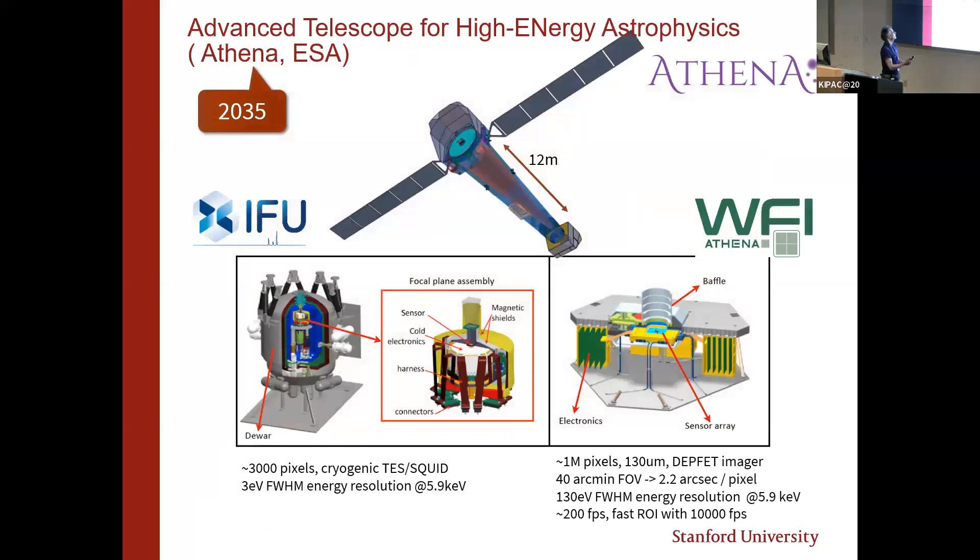There are two main drivers for our work: large flagship-style X-ray telescopes. One is the European Athena — the Advanced Telescope for High Energy Astrophysics — launching around 2035. It has two main instruments: the WFI (wide field imager) and the XIFU (X-ray integral field unit). The integral field unit has around 3,000 cryogenic detector pixels with ultra-high energy resolution of around 3 eV. There will be a separate talk about those detectors.